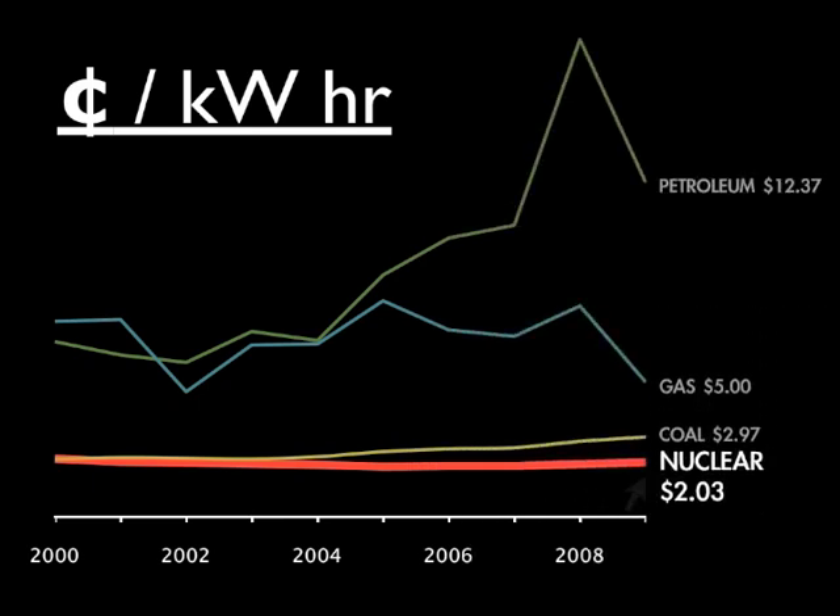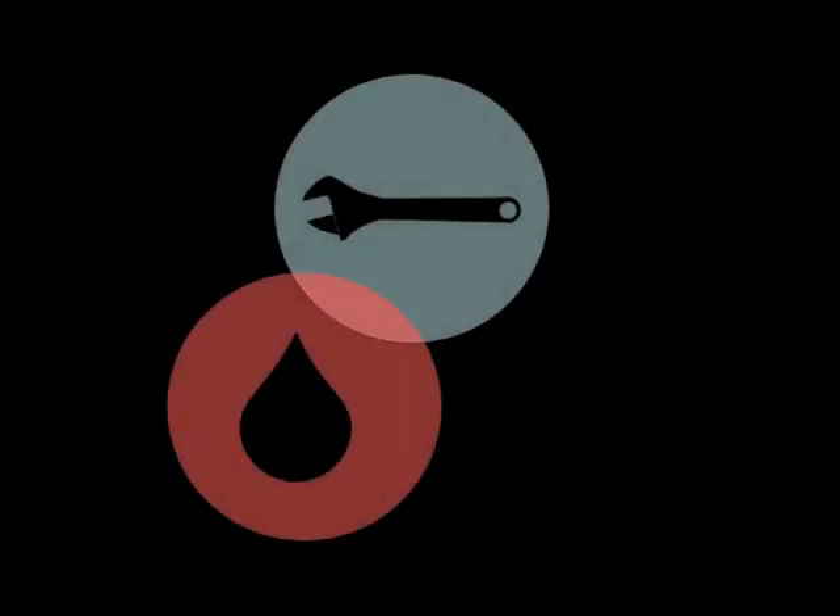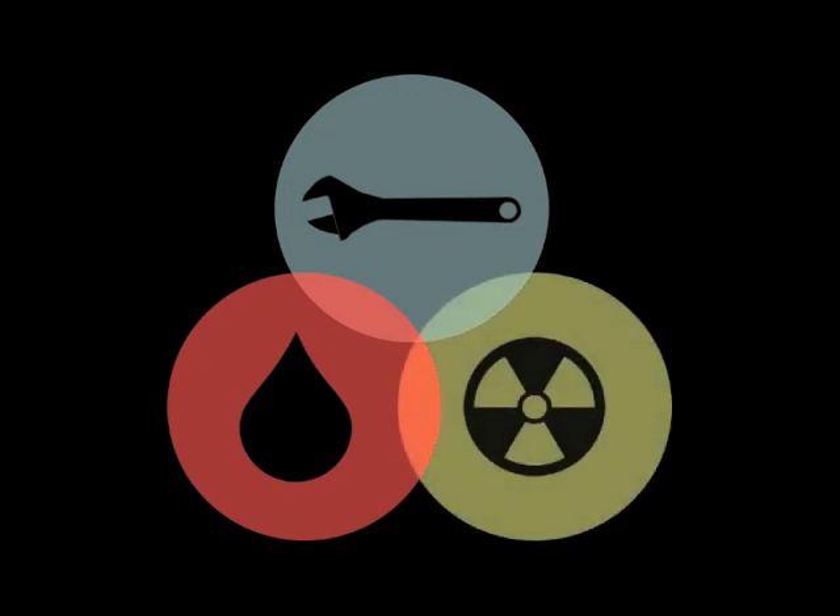In terms of cost, nuclear power has a significantly lower production cost than coal and natural gas, helping to reduce the price of electricity for consumers. This includes the cost of operating and maintaining the plant, purchasing nuclear fuel, and managing the used fuel.